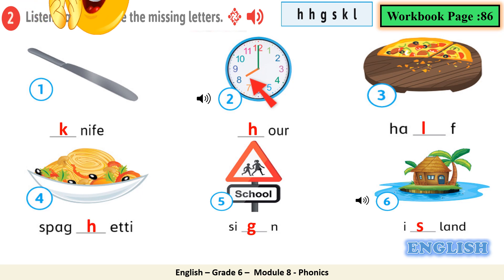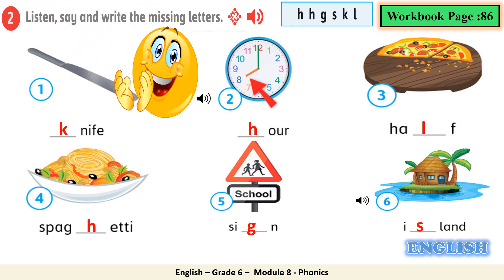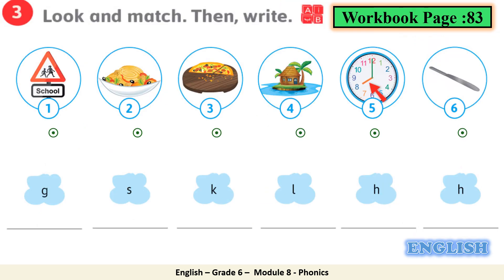Workbook, Module 8, Phonics. Number 2: listen, say, and write the missing letters. 1 — knife; 2 — hour; 3 — half; 4 — spaghetti; 5.